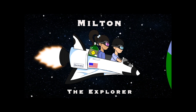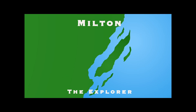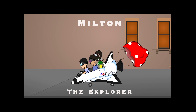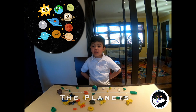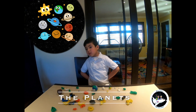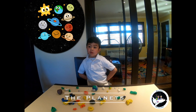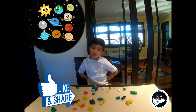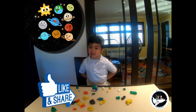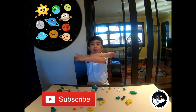Hello, it's Milton the Explorer. Hi, my name is Milton. Today we're going to learn the planets and they're made out of play-doh. Would you like my video? Yes? Subscribe to my channel. Now let's rock and roll.